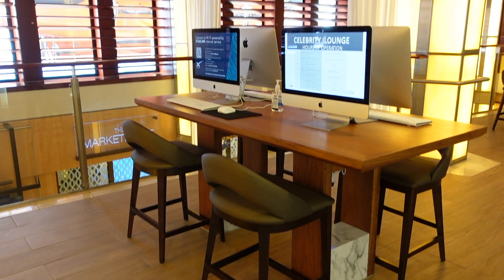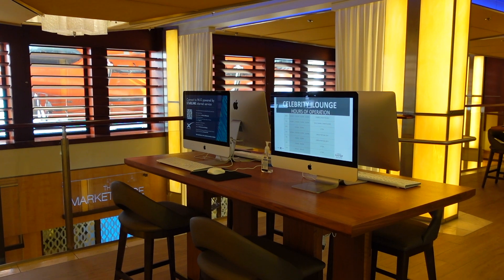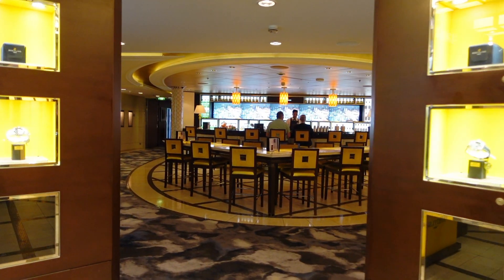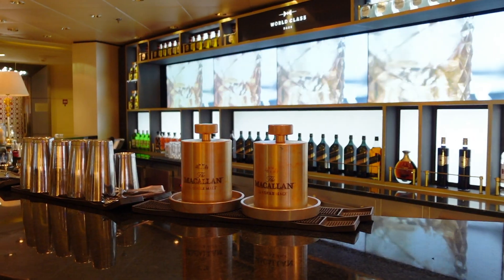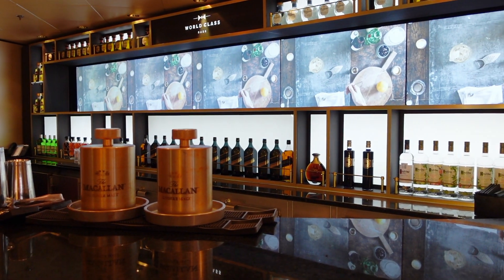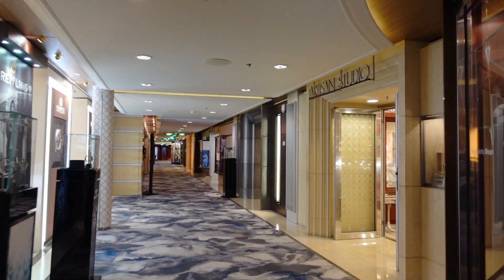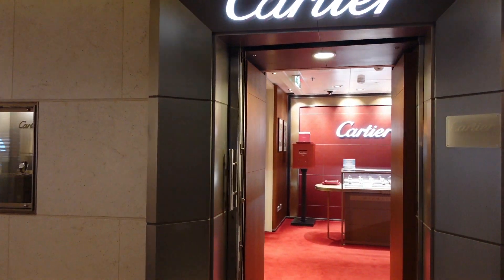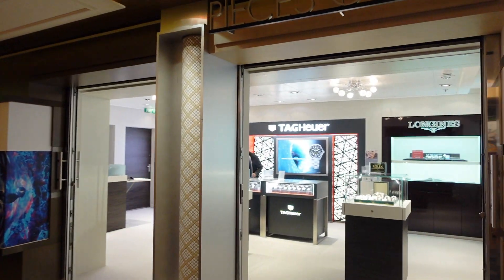Moving forward on deck 5, we have the Celebrity iLounge — anywhere you need help with internet or setting yourself up, someone is always there to help. There's also the World Class Bar here, which is apparently a very nice place for a drink, with lots of nice seating and a luxurious feel. They also have all the more luxury shops up here — watch shops and jewelry shops, all very fancy with expensive products, but a really nice place to walk by.